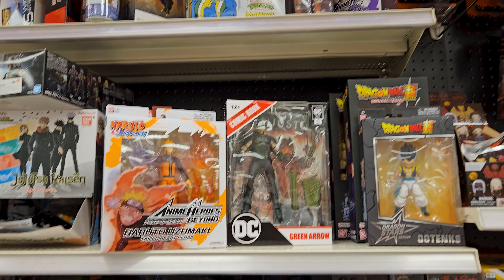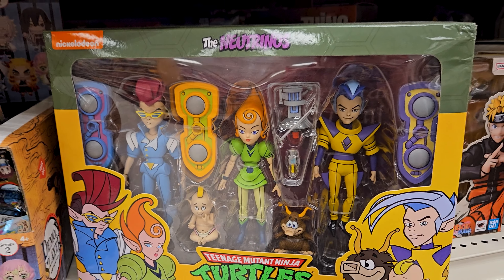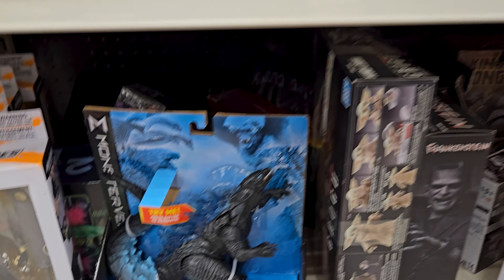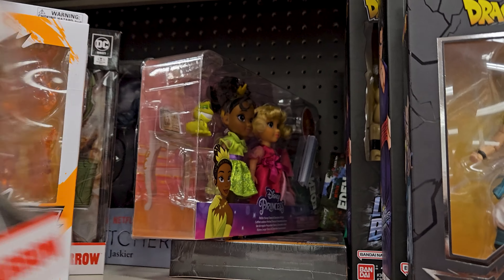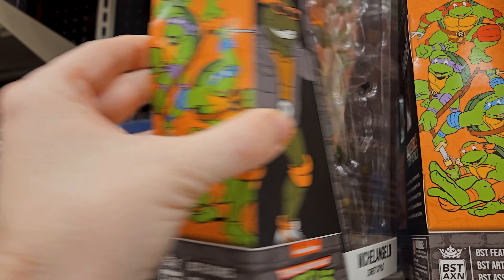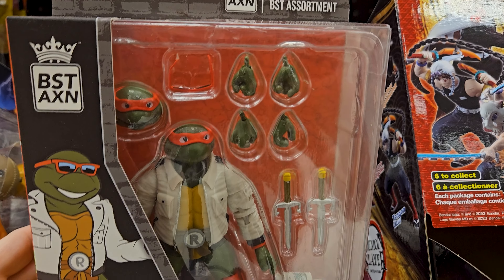Over here in the NECA section I see Man Ray but I feel like that might just be a restock. Hold on, let me move all this stuff out of the way - okay, it was the Neutrinos that was back here. There's Michelangelo, another Michelangelo - yeah it's the same one. And here's Raphael.